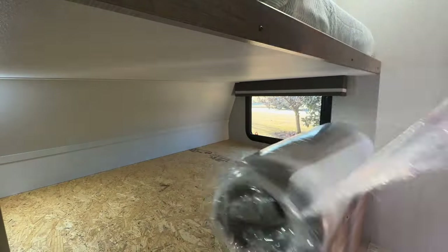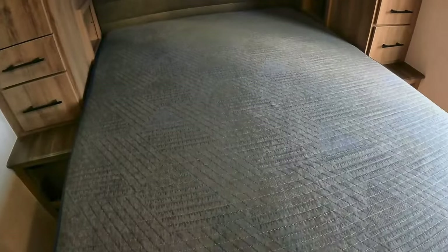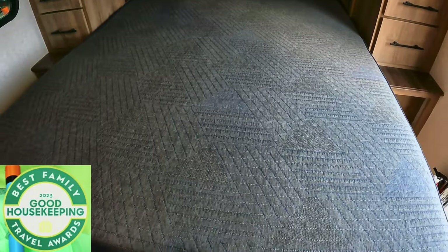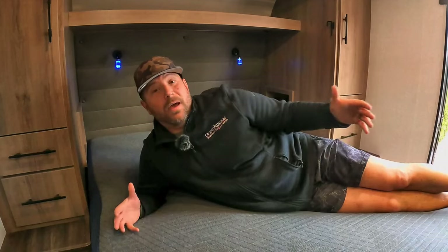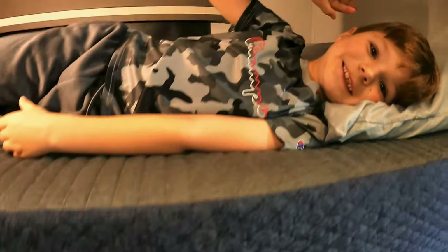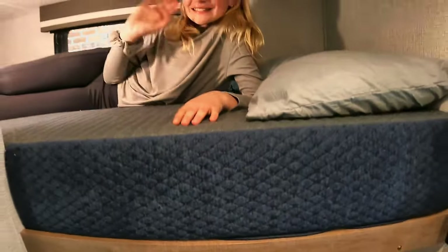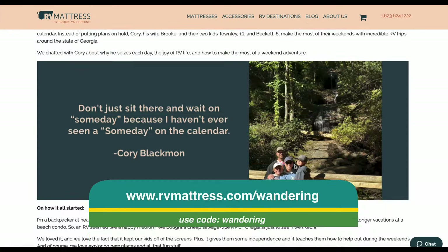Today's video is brought to you by rvmattress.com, a Brooklyn Bedding brand. Our family has enjoyed RV Mattress by Brooklyn Bedding mattresses for over a year now. We love them and we're confident you will as well. This particular model is called the Dream Foam Essential, which just won Good Housekeeping's 2023 Family Travel Award for having a big variety of sizes without sacrificing comfort — making it the perfect mattress on the road. You get a 120-night sleep trial and a 10-year warranty. The RV is our place to recharge for the next day, so a comfortable night's rest is important — not just for mom and dad, but for the kids too. Head over to rvmattress.com/wondering and use code WONDERING to get 25% off your next mattress.